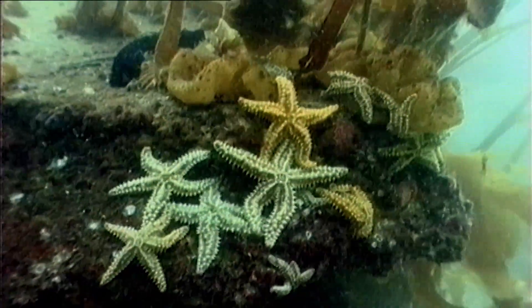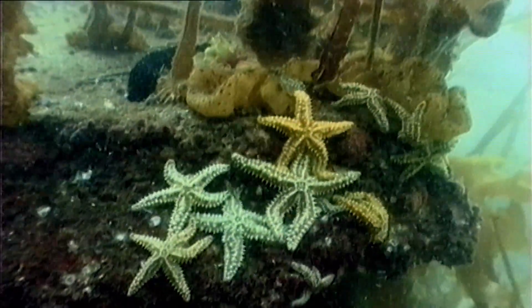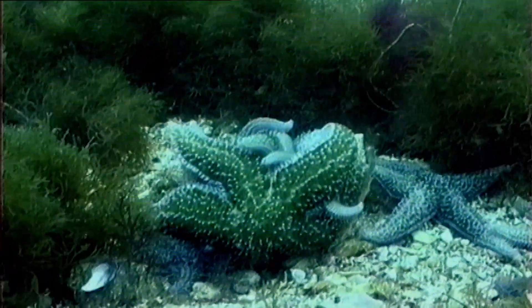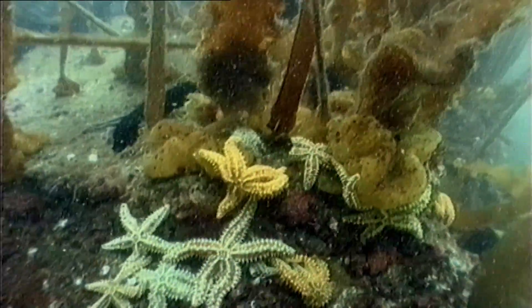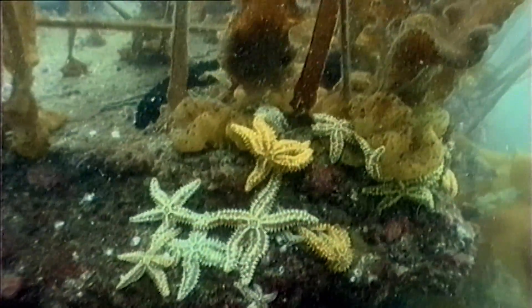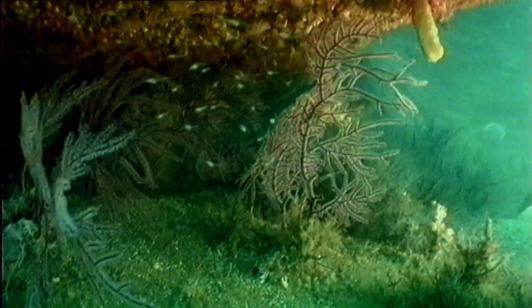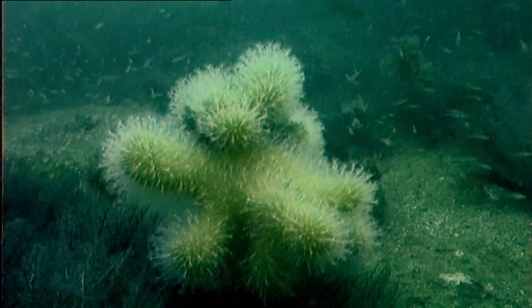The invertebrates that share the rocks with them also know that here you have to cling on hard if you don't want to be swept off. This is a world of washed out colours and soft forms. The cloudy water and the strong undertow mean the polyps here do not develop the hard forms nor the brightly coloured designs of tropical coral reefs.